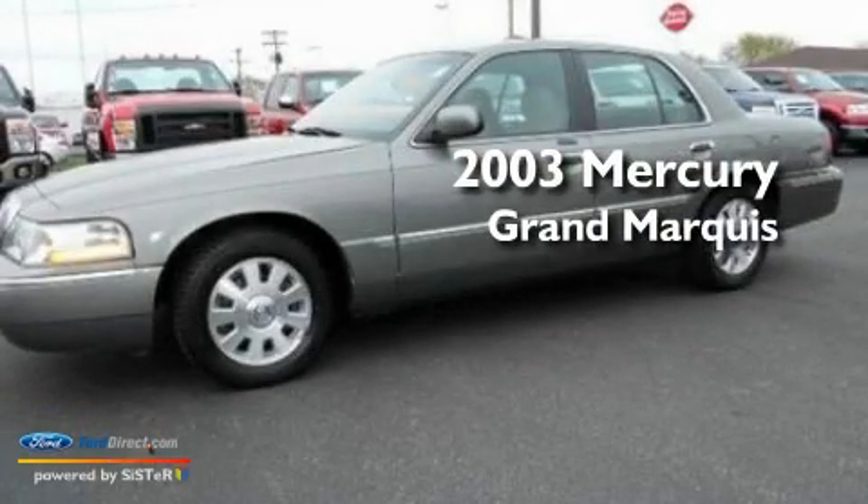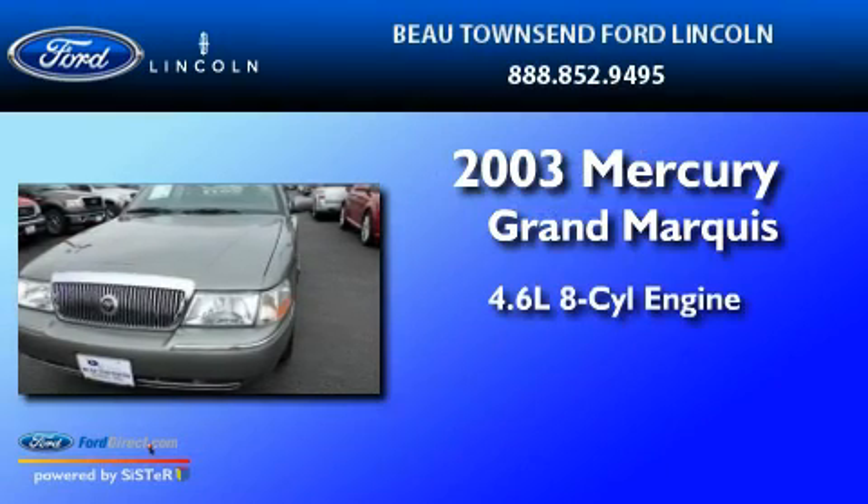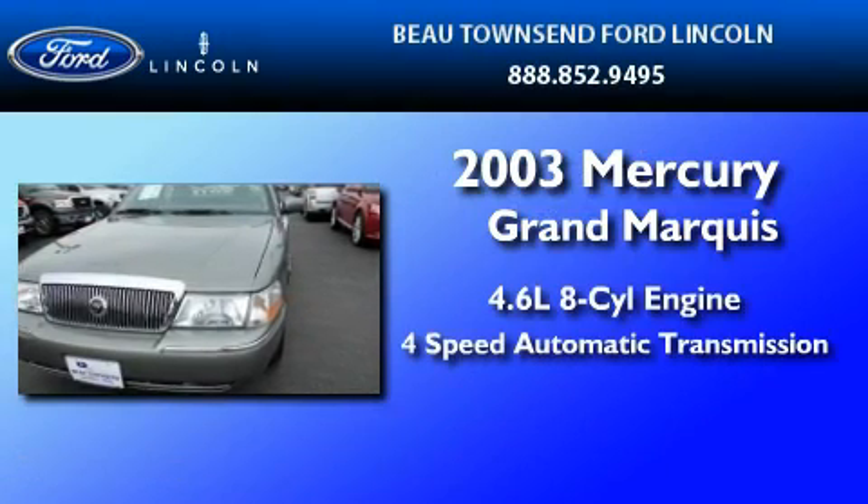This is a 2003 Mercury Grand Marquis. It has a 4.6-liter, 8-cylinder engine and a 4-speed automatic transmission.